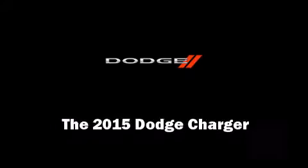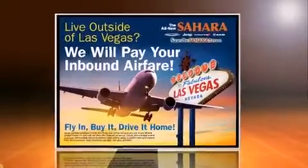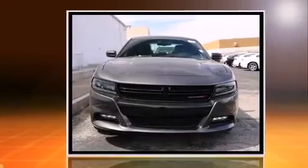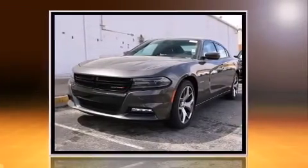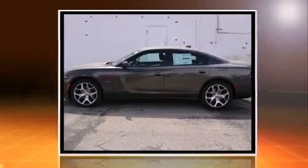Outstanding design defines the 2015 Dodge Charger. This four-door, five-passenger sedan will allow you to take command of the road with confidence. Under the hood, you'll find an eight-cylinder engine with more than 350 horsepower, providing a spirited yet composed ride and drive.